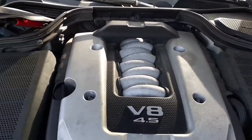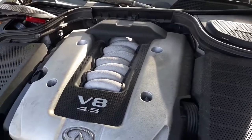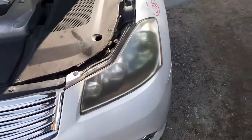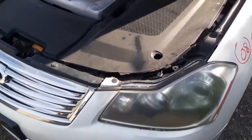4.5 motor in it, V8 — big boy. Motor's no good, runs but knocks. So there's parts in there. But it still has HID headlights — not halogen, HID headlights. They're all there.